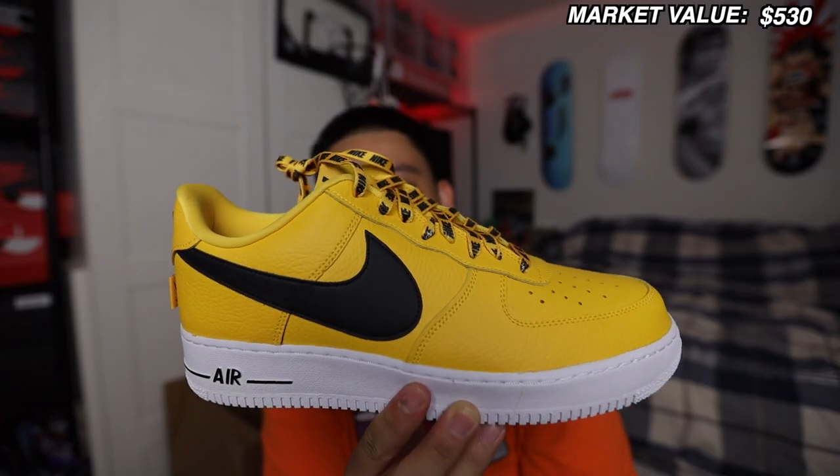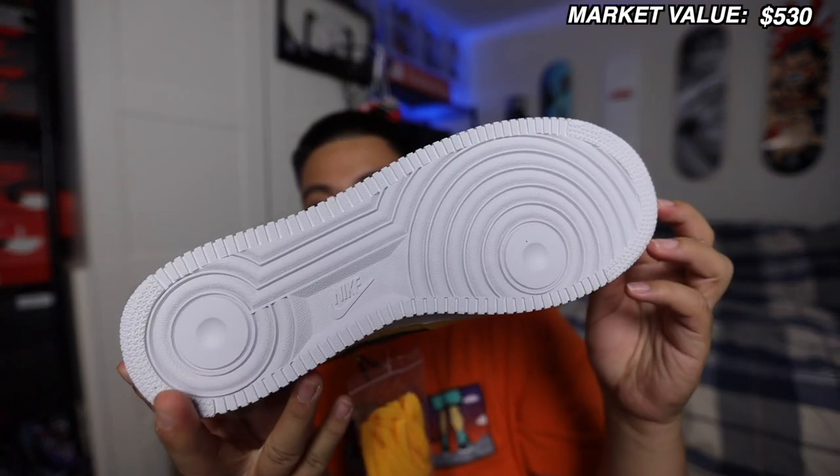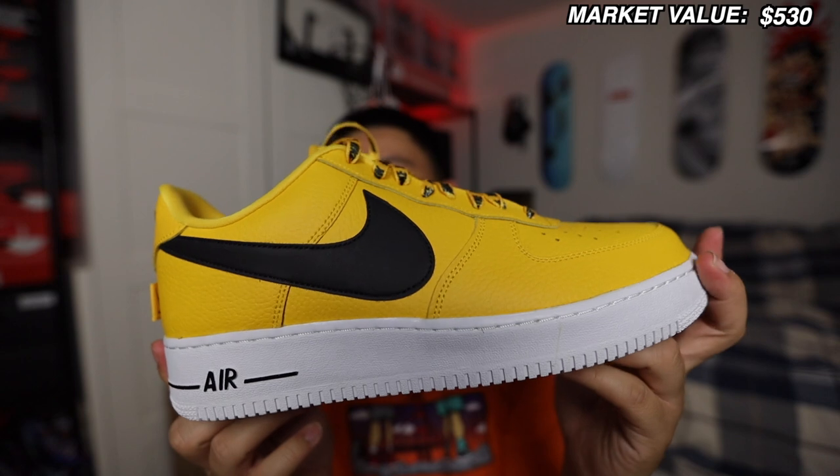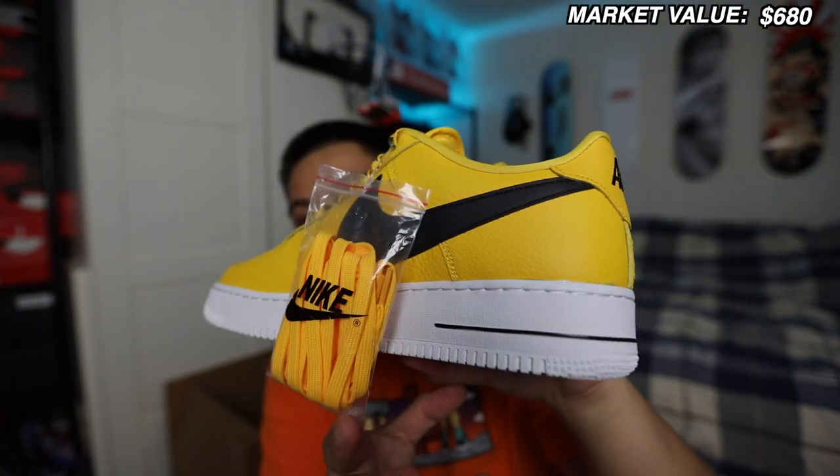Next up: Air Force One, size 11.5. These remind me of Bruce Lee — just the yellow and black combination, total Bruce Lee vibes. This one is a brand new pair. The laces are crazy on here and they come with an extra pair of laces.